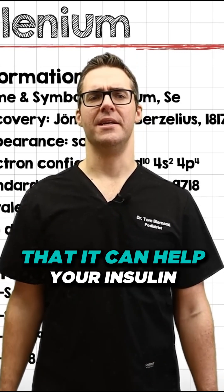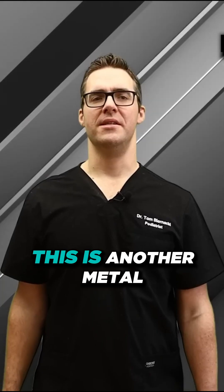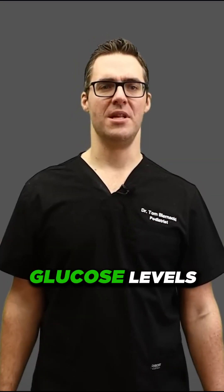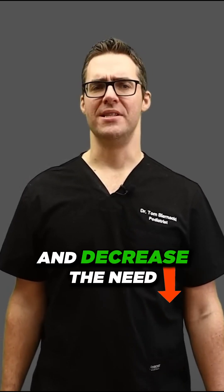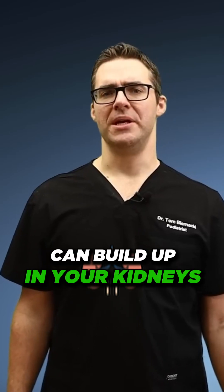Simply improving selenium levels can help your insulin sensitivity and blood sugar control. Number nine is chromium, another mineral. Chromium has been shown to lower fasting glucose levels, cut down triglyceride and cholesterol levels, and decrease the need for insulin. However, if you take too much, any mineral can build up in your kidneys.